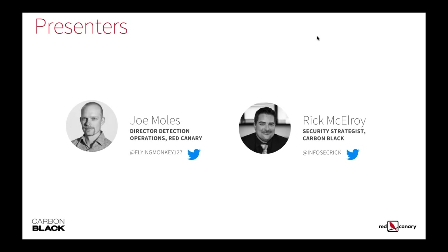Also presenting today, myself, Rick McElroy, security strategist for Carbon Black. A 19-year security veteran, spent some time over in the DOD space, but really specialized in building rapid security operations programs and going from zero maturity to a high level of maturity as fast as possible.